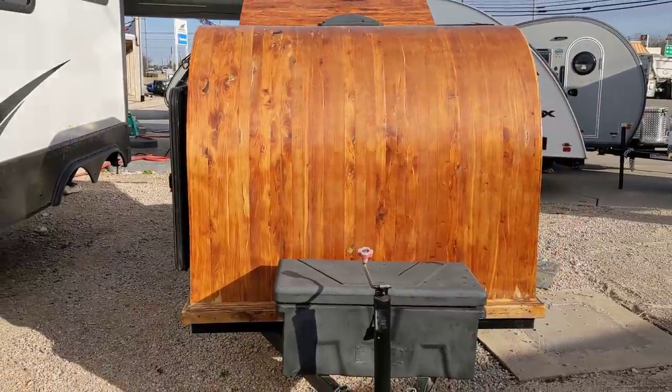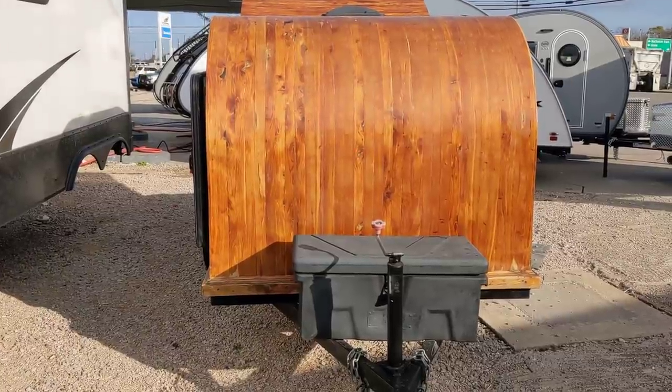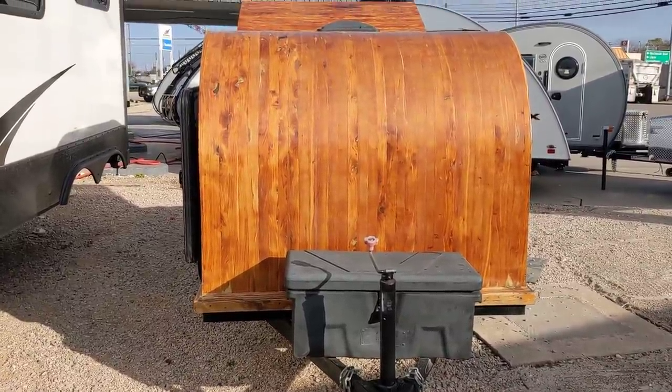Good morning, ladies and gentlemen, this is Rusty78609, and I'm at Rogers RV Sales in Burnett, Texas. And this is a homemade unit. Some guy actually made this, and they have it on consignment here.